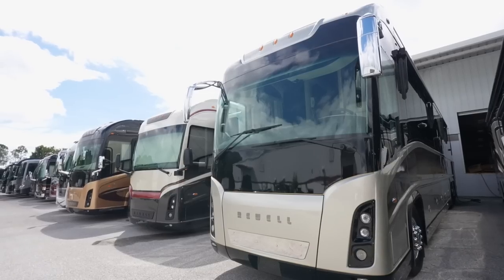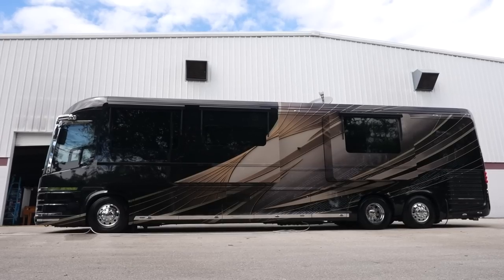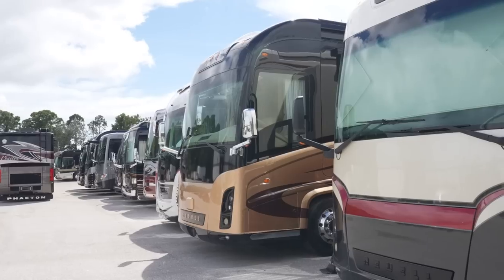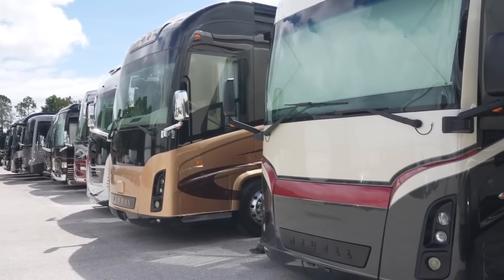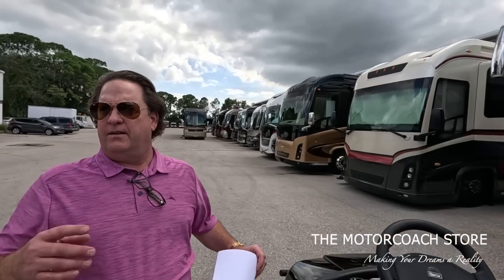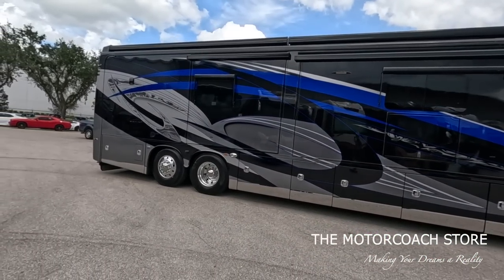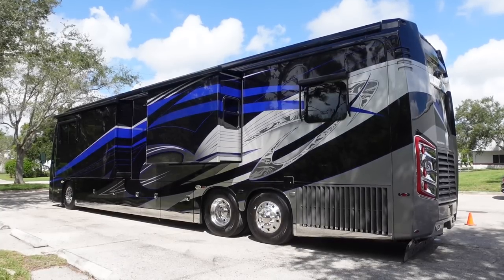We've got a lot of good looking Newells lined up here. What's cool right now is the selection we have at the Motor Coach Store. We've got stuff from $2 million plus all the way down to that $77,000 Holiday Rambler. We're trying to section off some of these coaches in our walk. Here's three coaches: an 07, 08, and a 10 Newell priced anywhere from $399k to $499k.